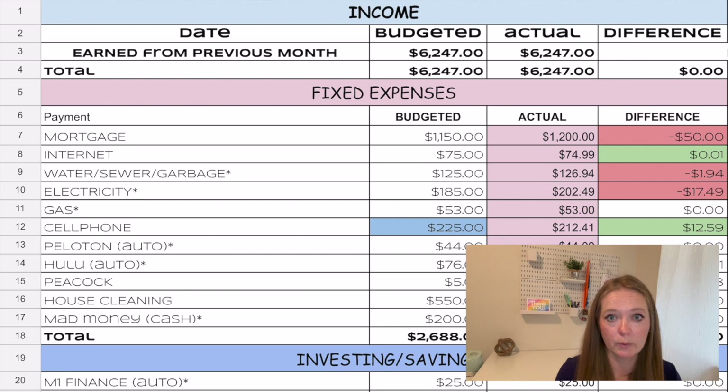We made $6,247 in November. Our mortgage was $1,200 — we budgeted $1,150 because that's the minimum payment, but I had extra taken out that I've been trying to change for several months. That extra $50 is going toward principal. Our internet came out at $74.99, one penny under budget. Our water, sewer, and garbage bill was $126.94, so we were over by just $1.94.